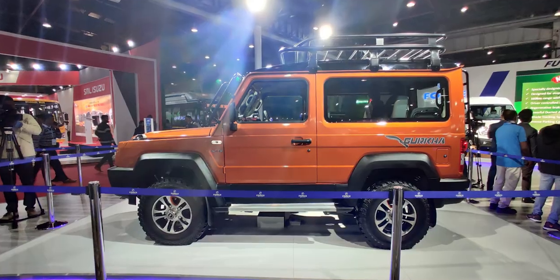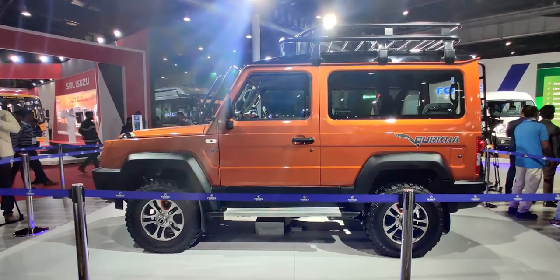Force Motors is the third Indian company which made an impression at Auto Expo. The Gurkha — I've been after it, nurtured it in every aspect since 1998, 22 years — really proves better late than never.